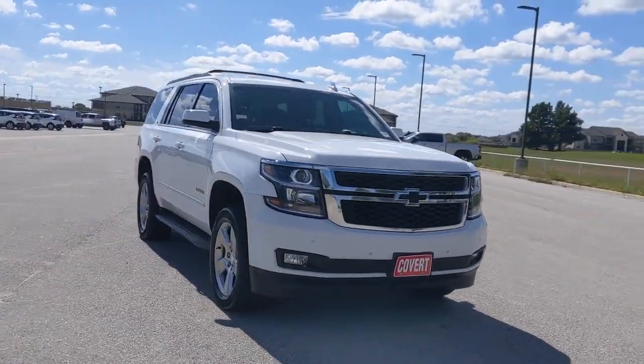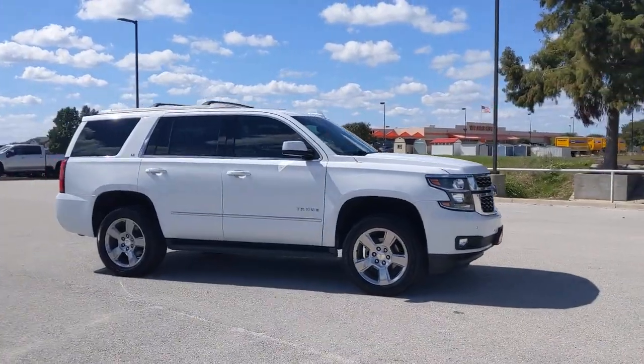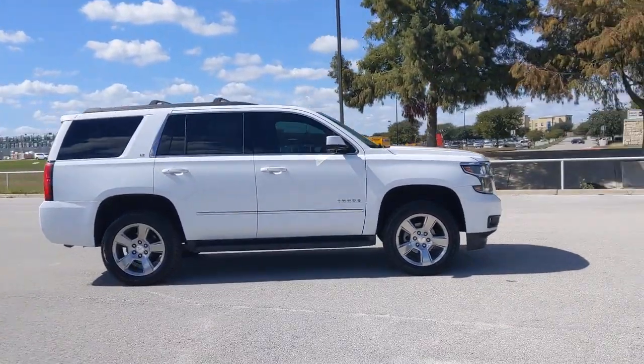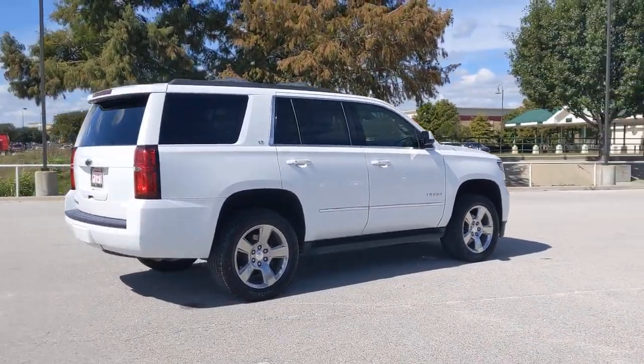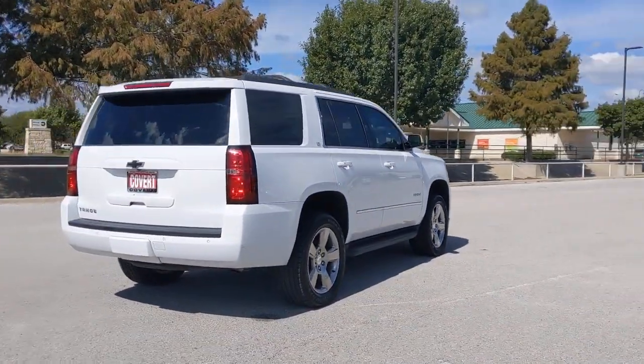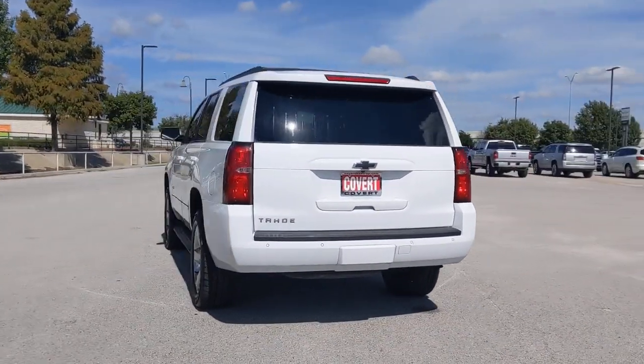Get into the 2017 Chevrolet Tahoe. With less than 70,000 miles on the odometer, this vehicle stands out from the rest. Take life's challenges in stride in the fully capable Tahoe. Spacious and quiet, athletic and safe, it's a powerful ally awaiting your command.